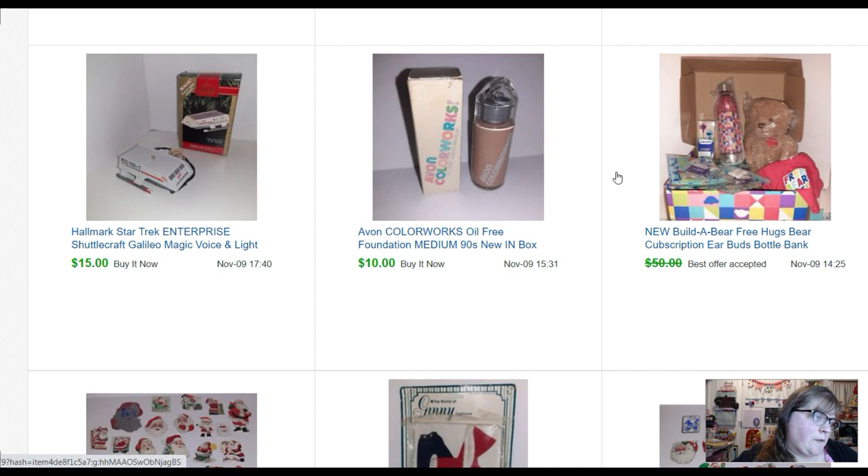I sold the first Build-A-Bear Cub-scription box for forty-five dollars, so I got most of the money back in the first box. This is an Avon Color Works 90s makeup — I'm assuming someone is not still using this makeup from the 90s, just collecting it — sold for ten dollars; I paid fifty cents. I do pick up Avon stuff. I know a lot of people don't — they say it doesn't sell — but I picked up basically an entire banker's box full of Avon stuff over the last year, and the box is almost empty now. So I don't know — you don't have to pick up Avon, you can leave it for me.